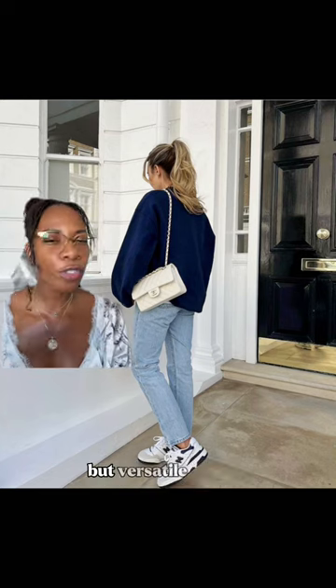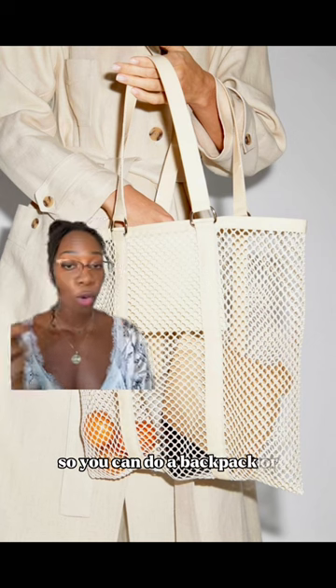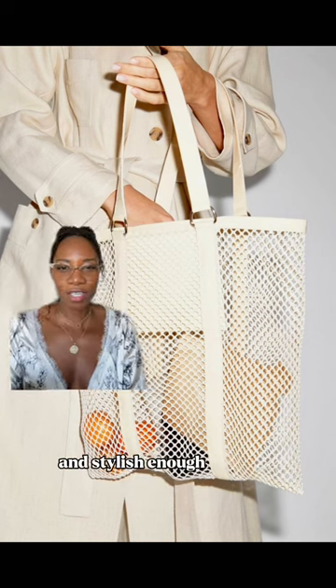Of course, don't forget to look for sneakers that are comfortable to wear but versatile enough that you can wear them with a couple of outfits.